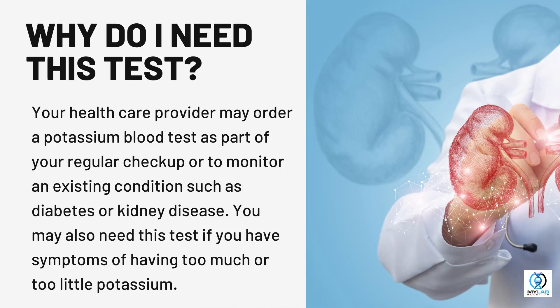Your health care provider may order a potassium blood test as part of your regular checkup or to monitor an existing condition such as diabetes or kidney disease.